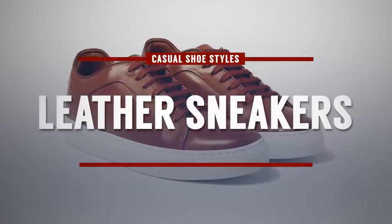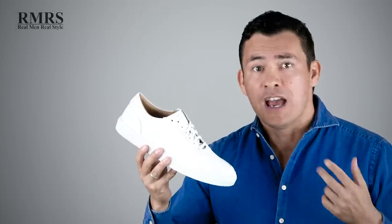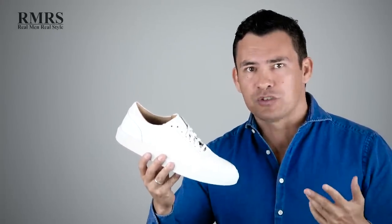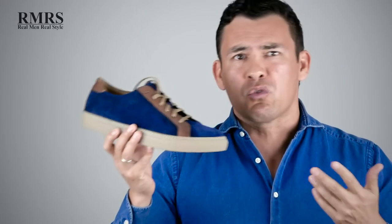Now let's jump back to sneakers — specifically leather sneakers. In the last decade, we've seen a wide variety of companies come out with their versions of leather sneakers, and I do think this is now part of a classic man's wardrobe when it comes to casual style. White like this is going to pop, but you have to keep it clean. If that's not your style, simply go with something that won't show stains. And if you want something with a bit more color, there are tons of options out there.